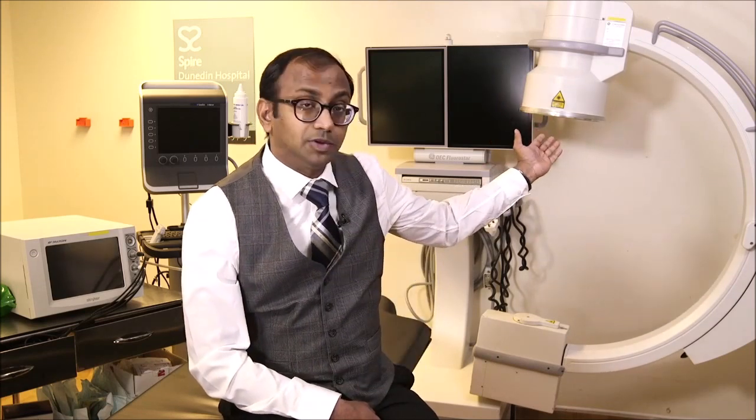Behind me, the big C-shaped machine with the monitor is what we call a C-arm, or an X-ray machine. This is what I use to do a lot of my nerve blocks and epidurals, and this gives good accuracy, good quality, and complete safety when I do these injections.